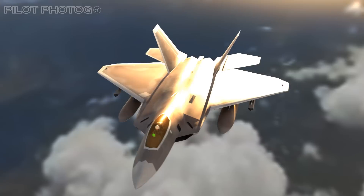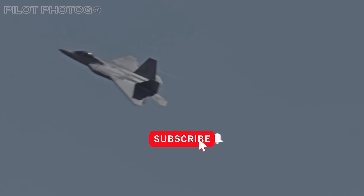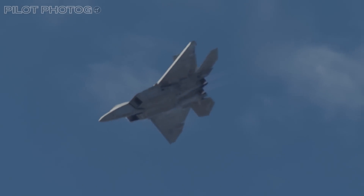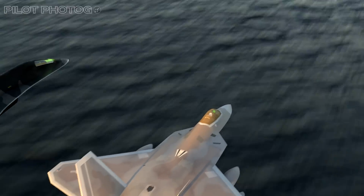The F-22 Raptor's story is more than just titanium and composites. So fasten your seatbelts, hit that subscribe button, and join me on a supersonic journey to uncover why the Raptor is the undisputed king of the skies, why its best days may lie ahead, and how it's paving the way for the future of air dominance.